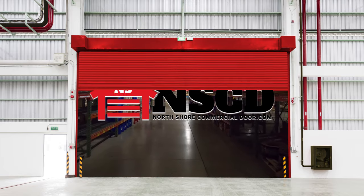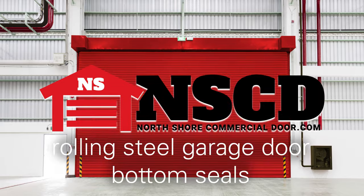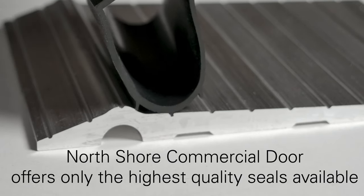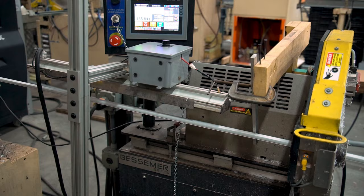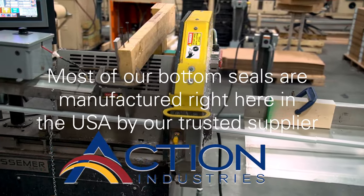North Shore Commercial Door knows a rolling steel door requires a specialized bottom seal to keep unwanted elements out of a business or facility. That's why we offer our customers the highest quality bottom seals for rolling steel doors available. Most of the bottom seals we carry are made right here in the USA by one of our trusted suppliers, Action Industries.